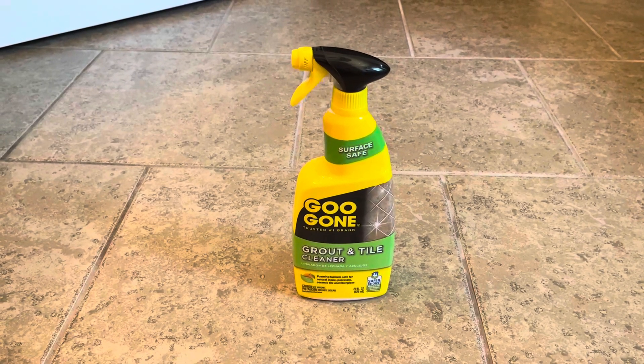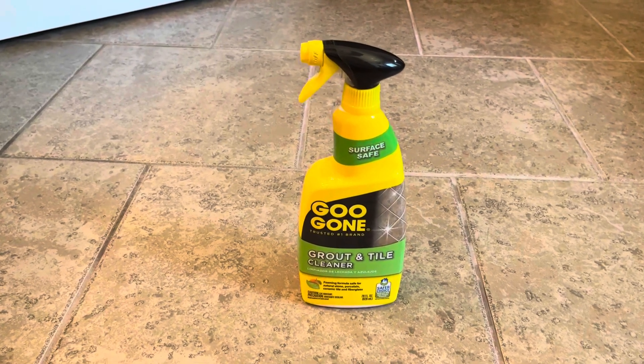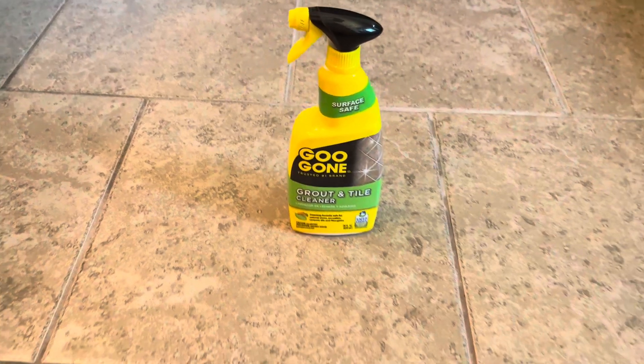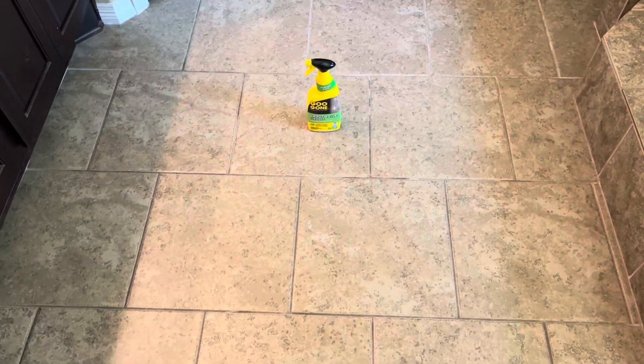We're going to take a quick look to see how Goo Gone Grout and Tile Cleaner can attack 10 years of grout stain in a bathroom — a master bathroom that gets daily use.